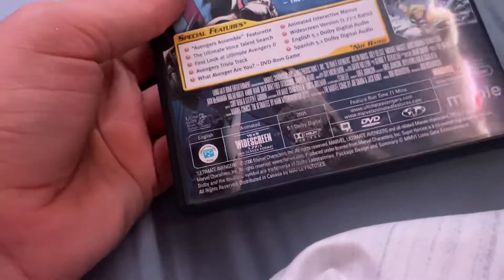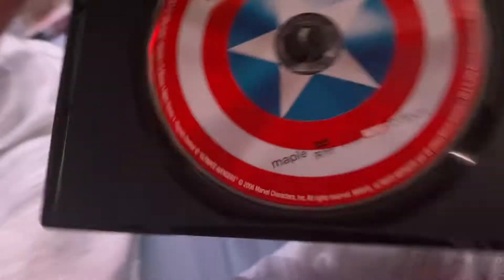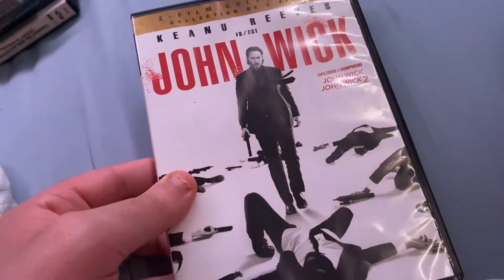This is a Lionsgate movie, and if I'm not mistaken, this is one of the very few Marvel direct-to-DVD films that were released by Lionsgate. I do have the third movie on Blu-ray, but that's Lionsgate as well.